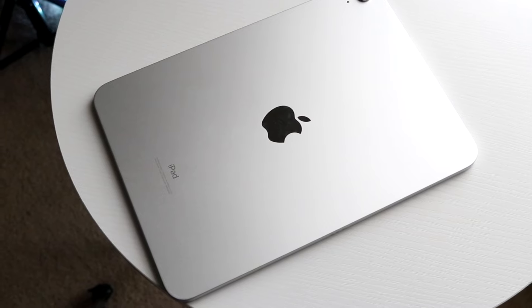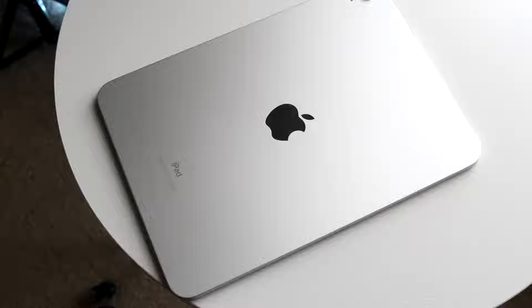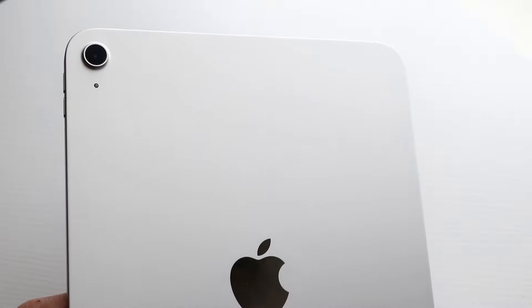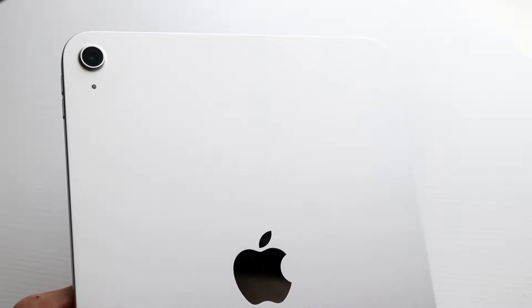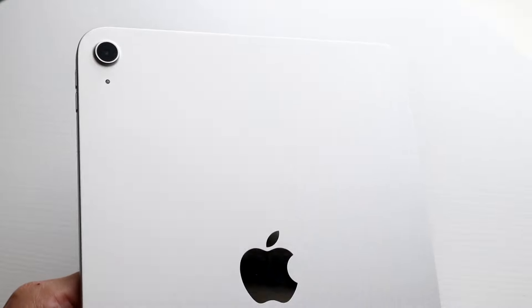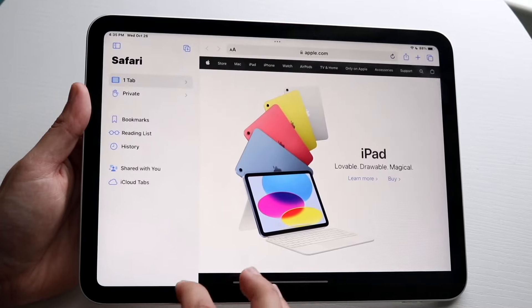There's another big difference: if you want the cellular iPad option, you have to spend a lot more money. For the base iPad — the iPad 10 right now — it goes from $449 for the Wi-Fi model to $599 for the cellular one. That is a $150 difference just to get the cellular option. Personally, I don't think that is worth the extra money, at least for my use case.